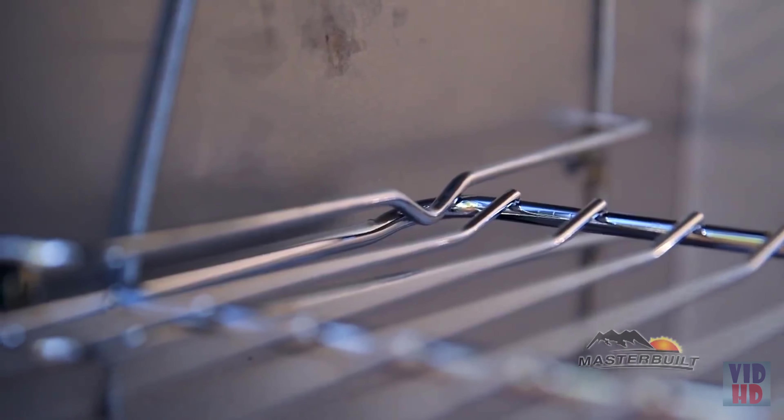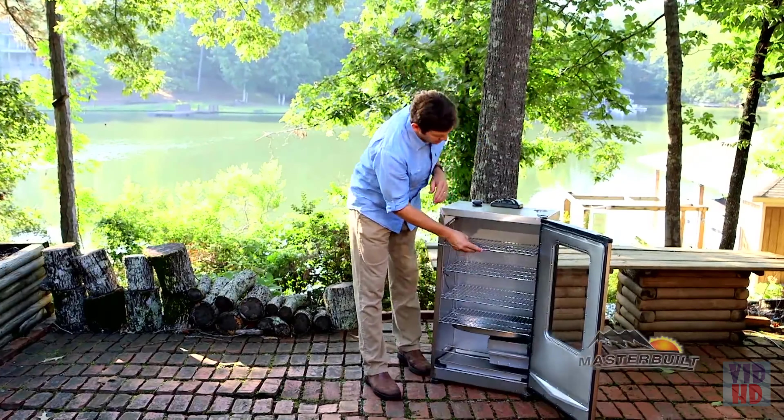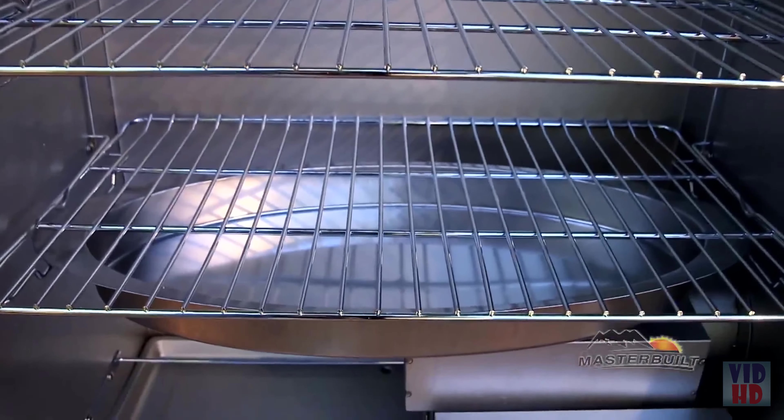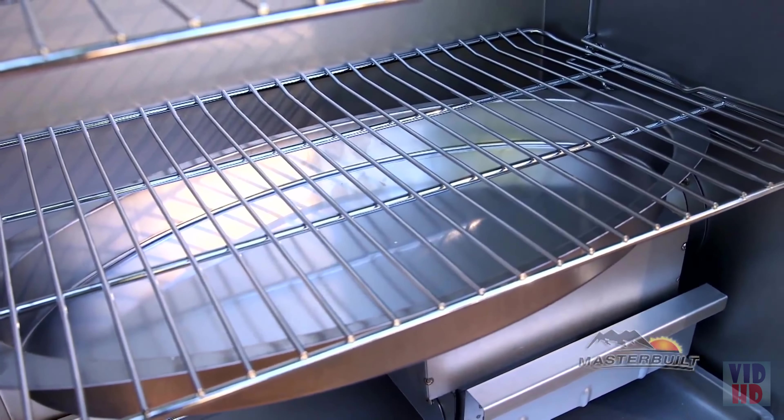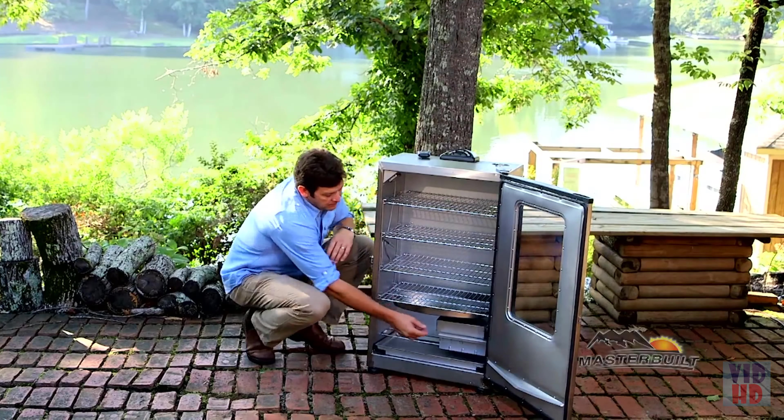One of the design features is the bend on the back that allows you to pull those racks about 50% out for marinating that food and checking those recipes. Down at the bottom we have a stainless steel water bowl that's great for catching drippings and for adding moisture to your recipe.